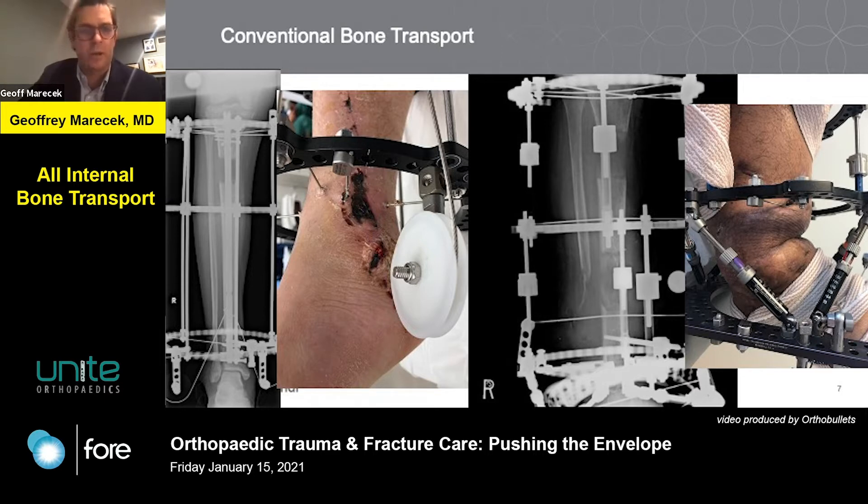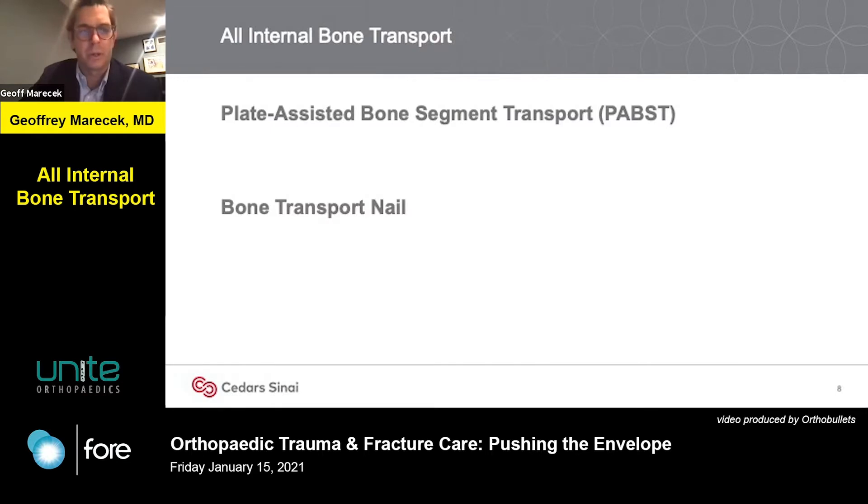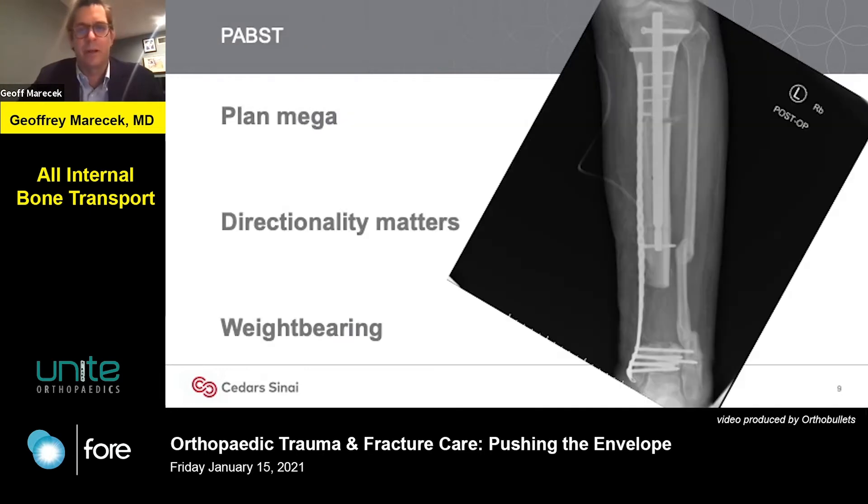While the x-rays may look great, sometimes the clinical pictures do not. Even when you have patients who end up in a very happy place, the journey can be pretty arduous and unforgiving. There are really two techniques for all-internal bone transport: the plate-assisted bone segment transport, or PABST technique, and the bone transport nail, which is a proprietary nail.